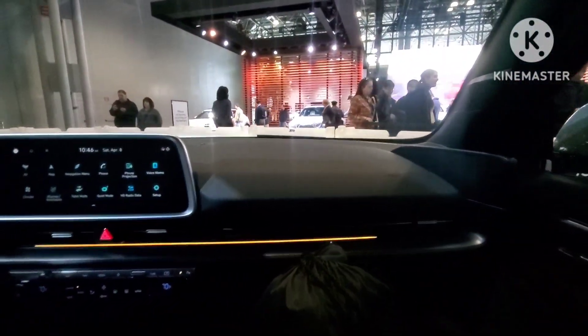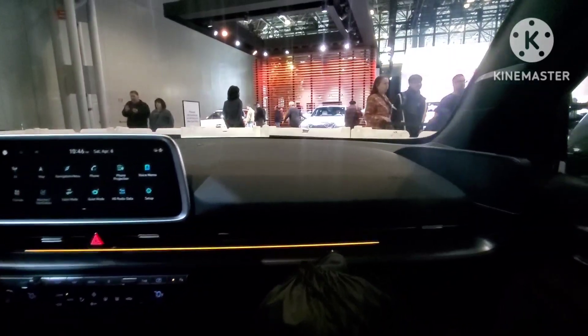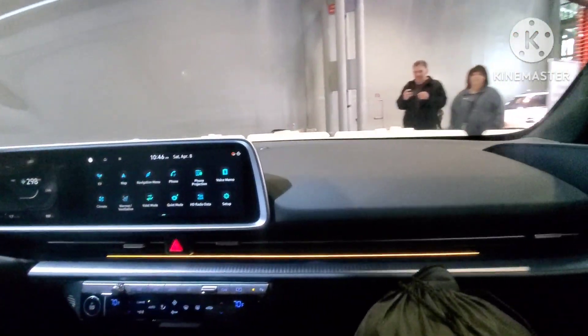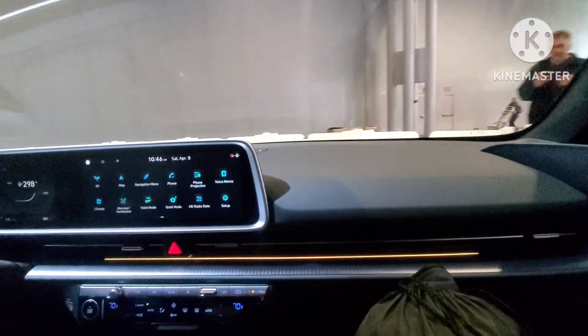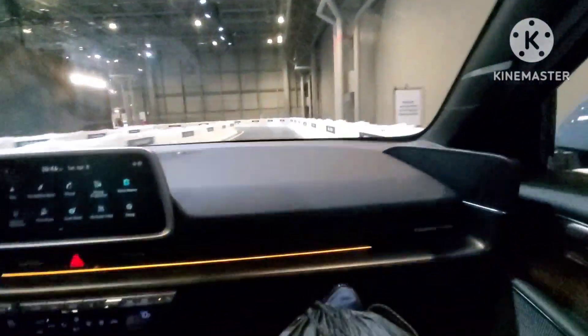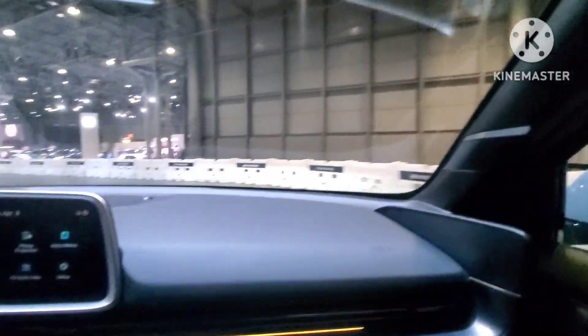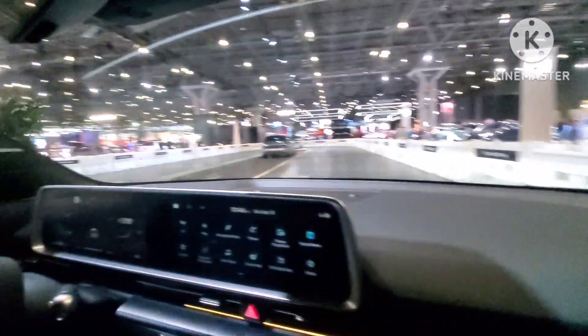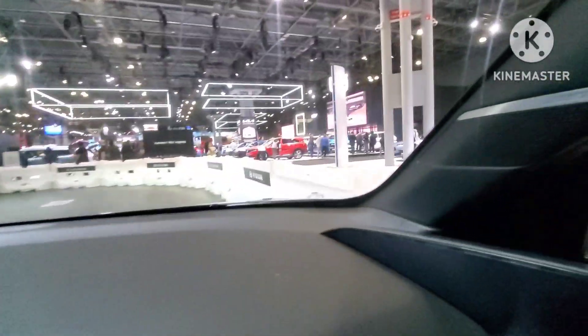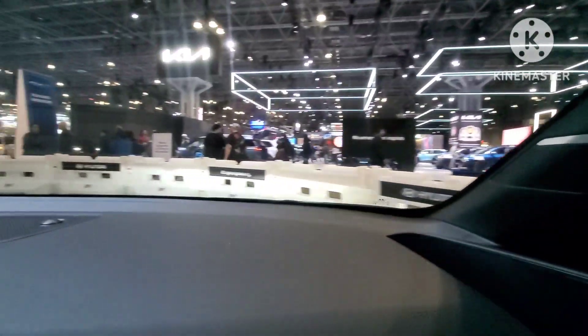The battery is underneath, giving it the best center of gravity possible — it's not limited by a regular design where you need to put the engine over the wheels. Right now we have the longest wheelbase, that's why you have so much legroom both front and rear. I characterize this as an electric Sonata because it looks like a Sonata but it's more aerodynamic. Outside, it's actually a shorter car than the Toyota Camry or Sonata.